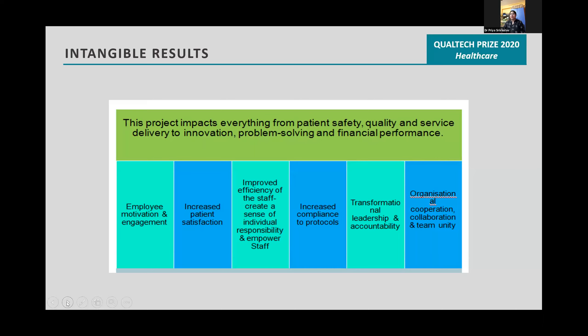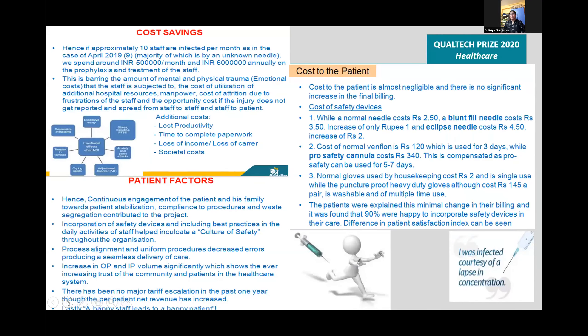Cost savings were approximately 50 lakhs per month and 60 lakhs annually. This is in addition to the savings from reduced mental and physical trauma to staff, reduced utilization of additional hospital resources and manpower, reduced cost of attrition due to staff frustration, and reduced opportunity cost from unreported injuries spreading staff to staff and staff to patient.